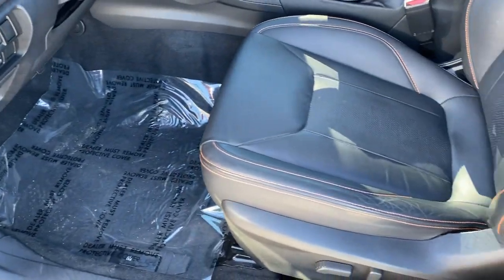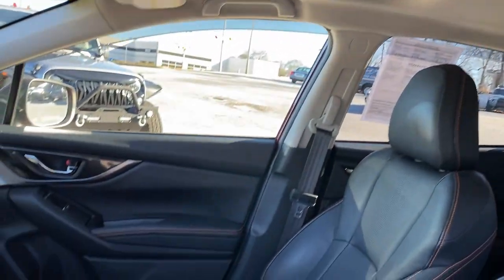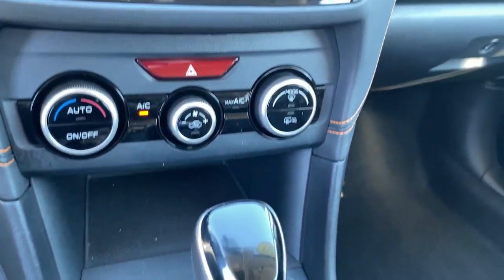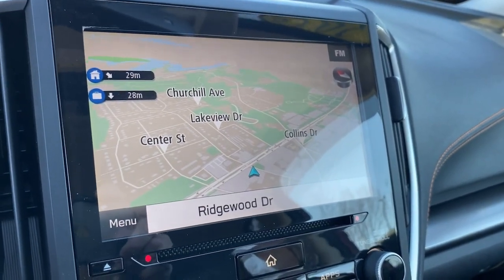These are just some of the great options this vehicle comes with: navigation system, electronic stability control, trip computer, bucket seats, power windows, four-wheel disc brakes, power steering, and SUV capability with a comfortable car-like ride.